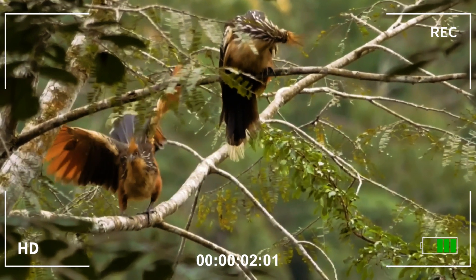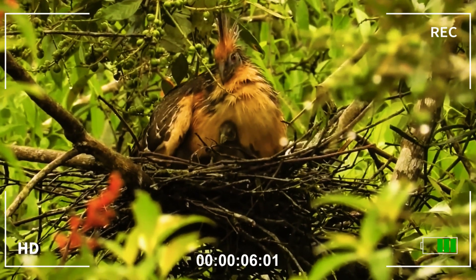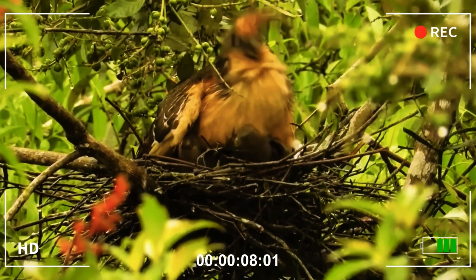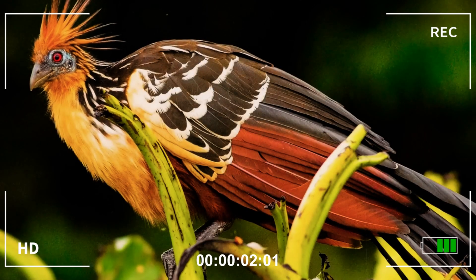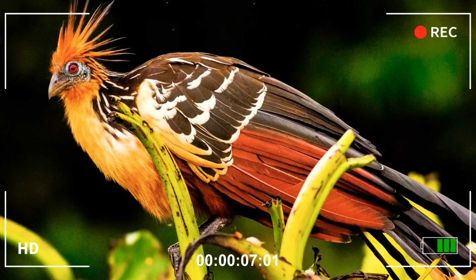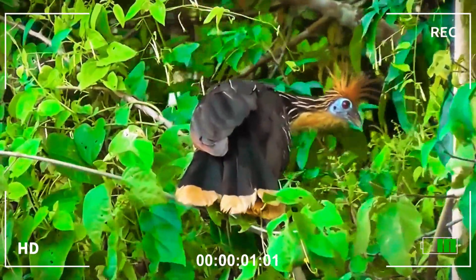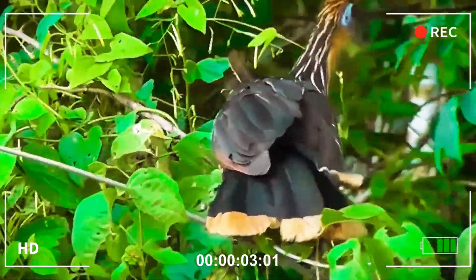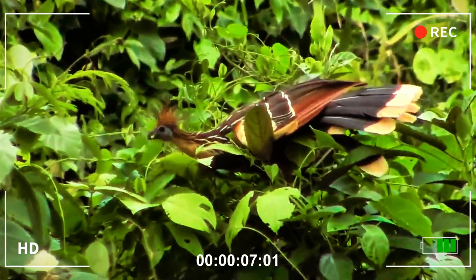Native to the lush, flooded regions of South America, especially the vast expanses of the Amazon Basin, the hoatzin is a bird that seems to defy time — a species so peculiar that it seems to be a missing link between ancient reptiles and modern birds. With its flaming crest of orange feathers, bluish skin on its face, intense red eyes, and multicolored plumage, it is a spectacle of shapes and colors.